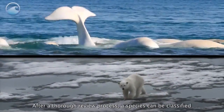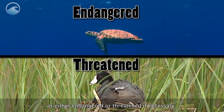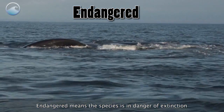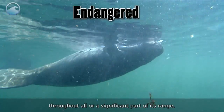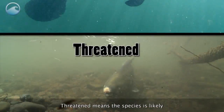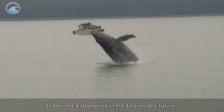After a thorough review process, a species can be classified as either endangered or threatened if necessary. Endangered means the species is in danger of extinction throughout all or a significant part of its range. Threatened means the species is likely to become endangered in the foreseeable future.